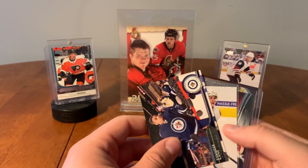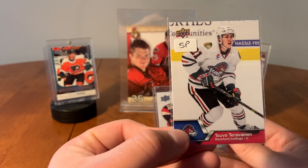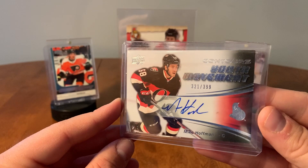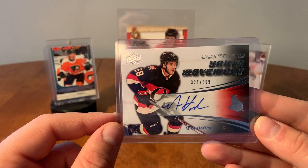Oh, we have an auto here, I believe. So here we have Evander Kane. Scott Stevens. Tavo Tara Vinen, AHL card. And an auto of Mike Hoffman from the Ottawa Senators. Youth Movement — I've got a few of these for other players, I haven't seen them yet for Hoffman. Nice autograph there. Number 399. Mike Hoffman, Youth Movement.